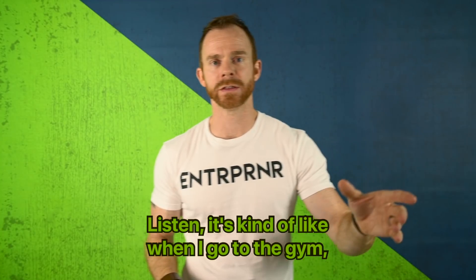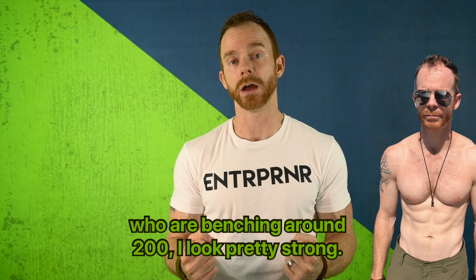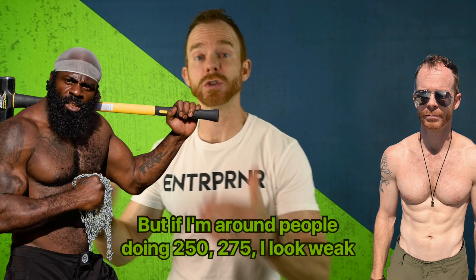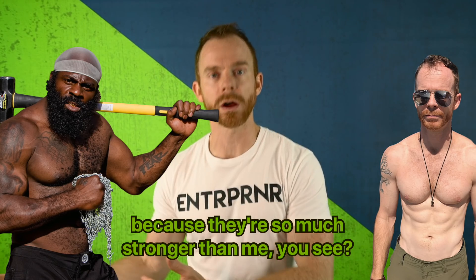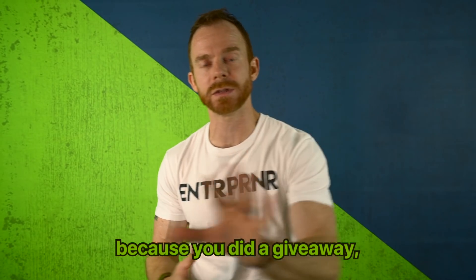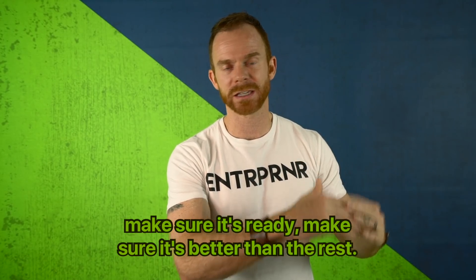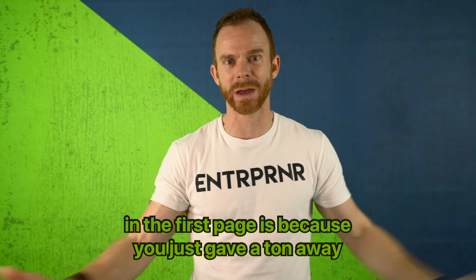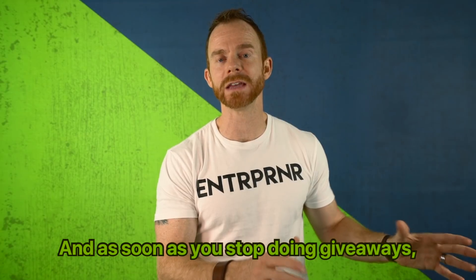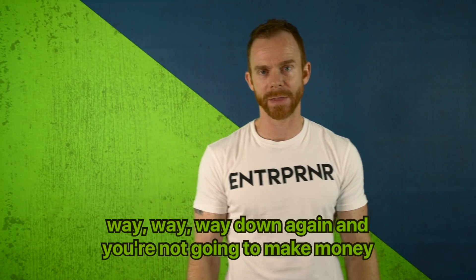It's kind of like when I go to the gym — if I'm around people benching around 200, I look pretty strong doing 215, 220. But if I'm around people doing 250, 275, I look weak because they're so much stronger. In the same way, when your listing starts showing up on the first page because you did a giveaway, make sure it's ready — make sure it's better than the rest. Because if the only reason it's showing up is because you gave a ton away, it's an artificial ranking. It won't stick, and as soon as you stop doing giveaways, your product will sink way down and you won't make money.